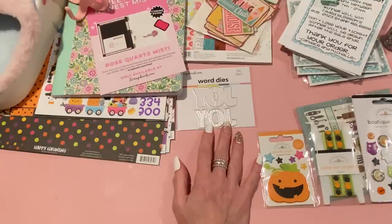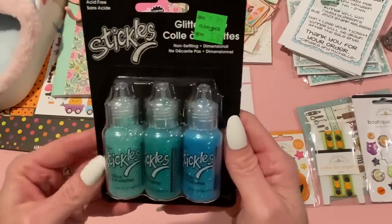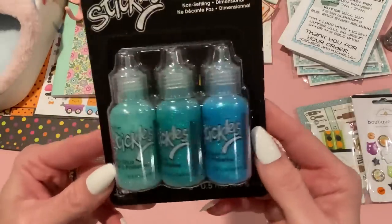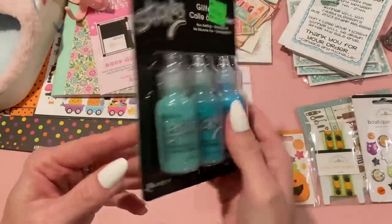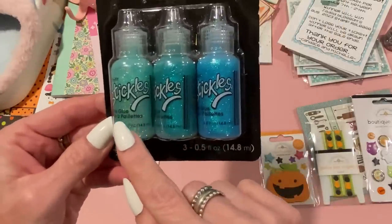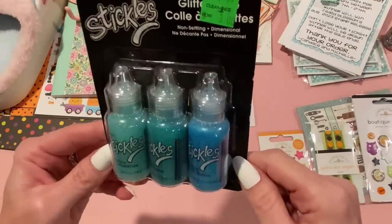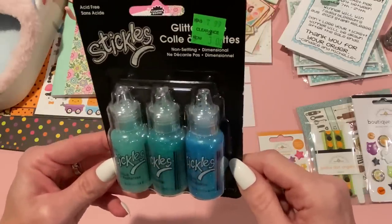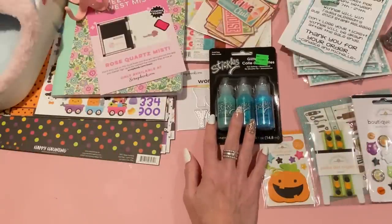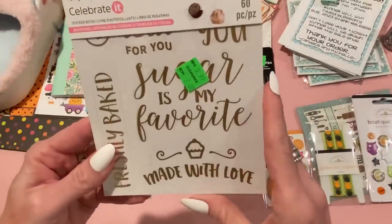I went to Michaels just to see what was going on and got a few things on clearance. I picked up this pack of Stickles — it was on clearance for $3, down from $7.99. It comes with a pretty greenish aqua or turquoise color and a blue — I don't have these colors so it's a really good deal.